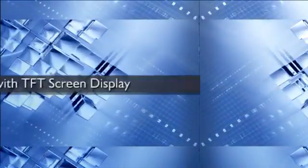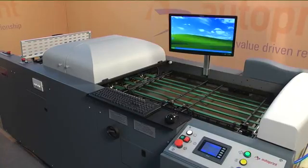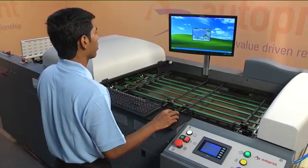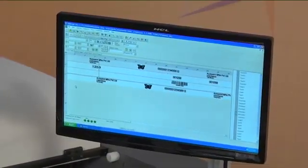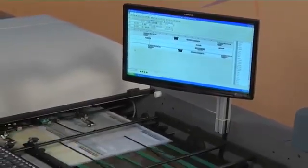The Autoprint Reckoner VDP-65 is provided with a computer CPU, TFT monitor, keyboard, and mouse connected with the machine. The design layout is created in the computer based on the job requirements.